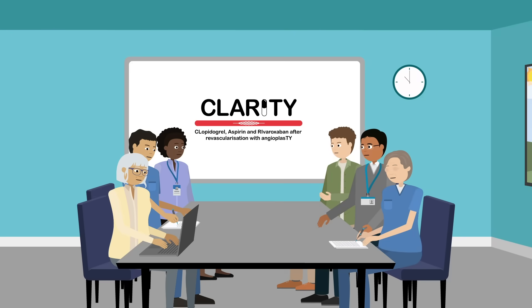The CLARITY trial compares three commonly used blood thinning treatments to see which leads to better health after angioplasty. Co-designed with patients and clinicians, CLARITY could save 1,600 lives and prevent 800 amputations yearly in the UK.